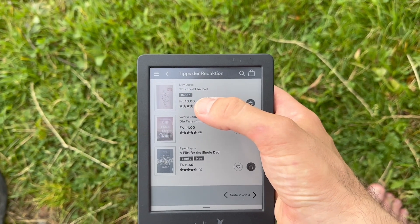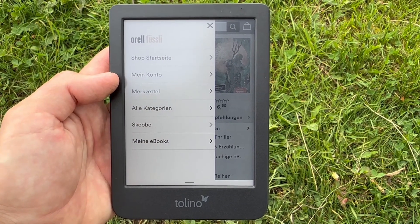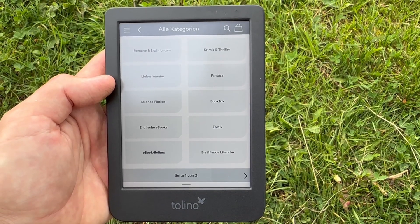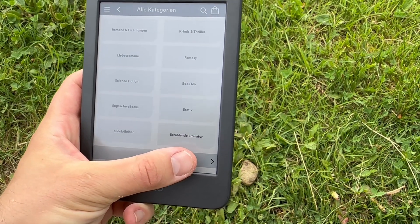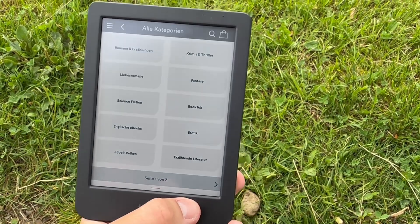Let's check out all the categories you can choose from. When you set up the device, it will ask you what your favorite reading category is, and therefore it always helps you to choose your favorite books.